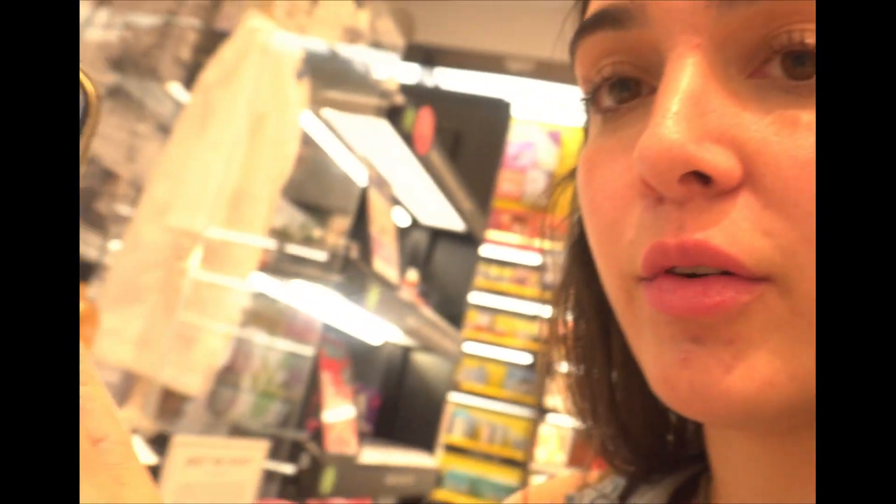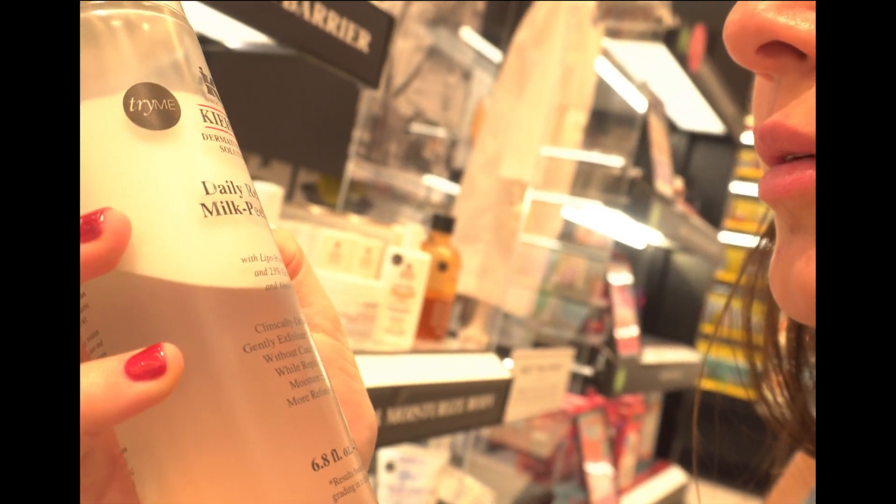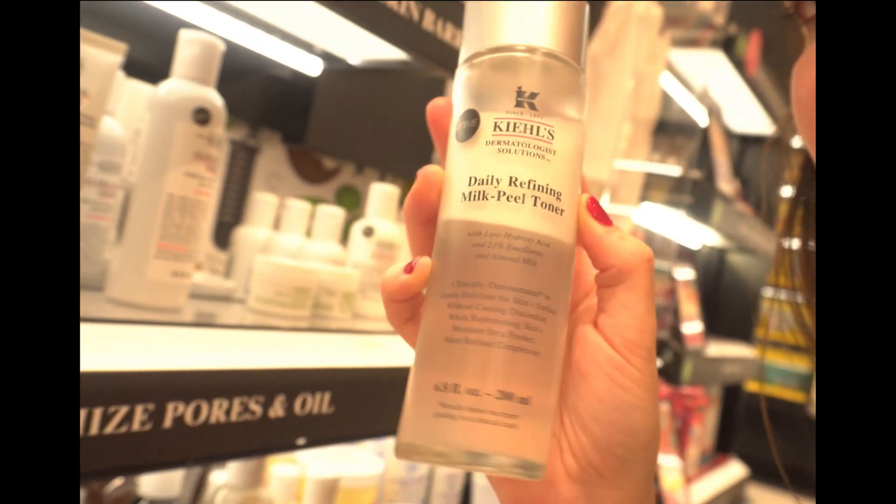I'm looking at my phone as I have everything in my cart already — I came prepared! I'm also going to get the daily refining milk peel toner from Kiehl's. That's a good size.